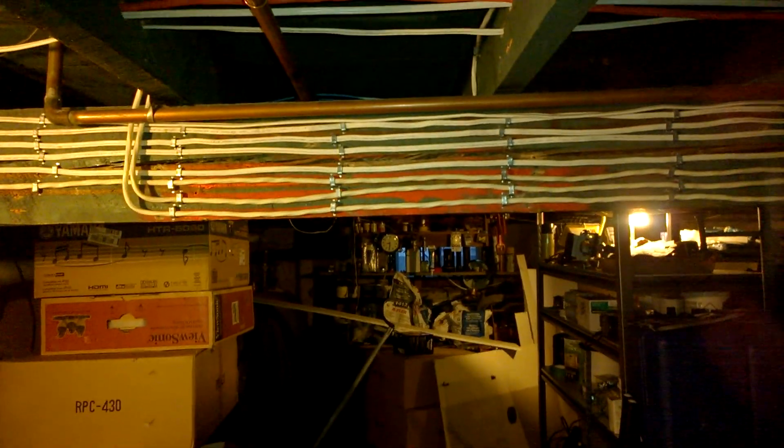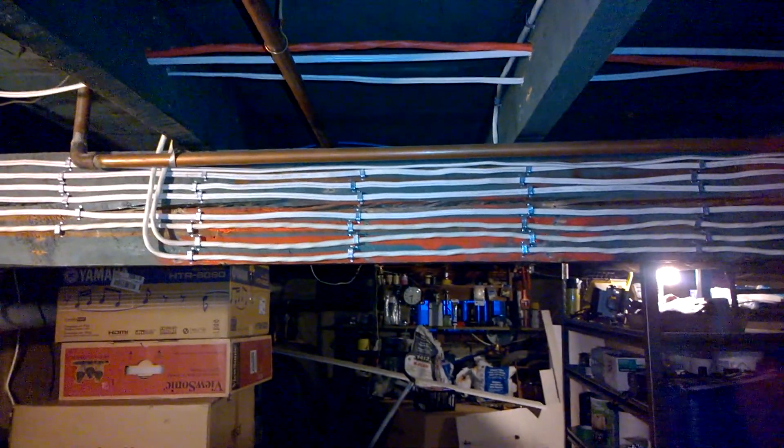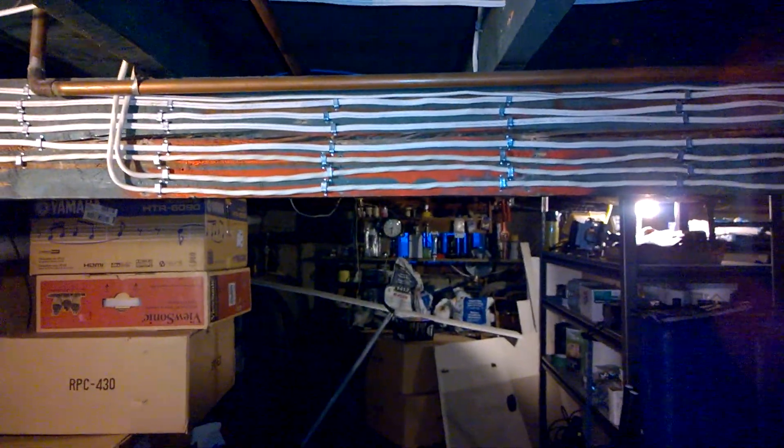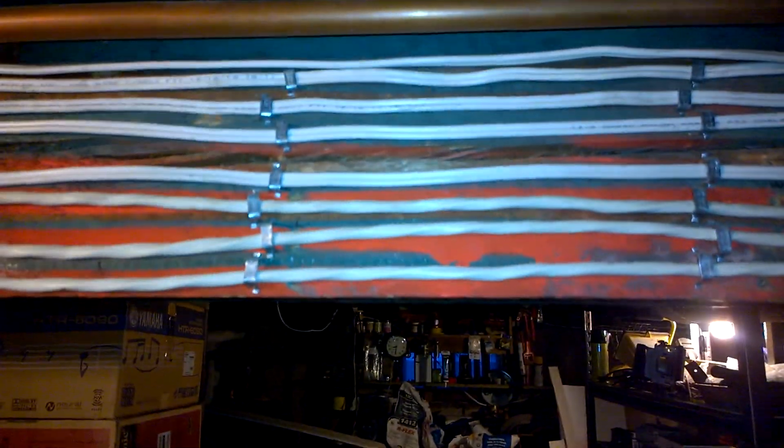Hey guys, it's Scott back with another update. I'm showing you the beam into the house where last Saturday I cracked my head and gave myself quite a little concussion. I knocked myself out for about 10 seconds. Still suffer from a little bit of a headache but other than that I'm back to normal.